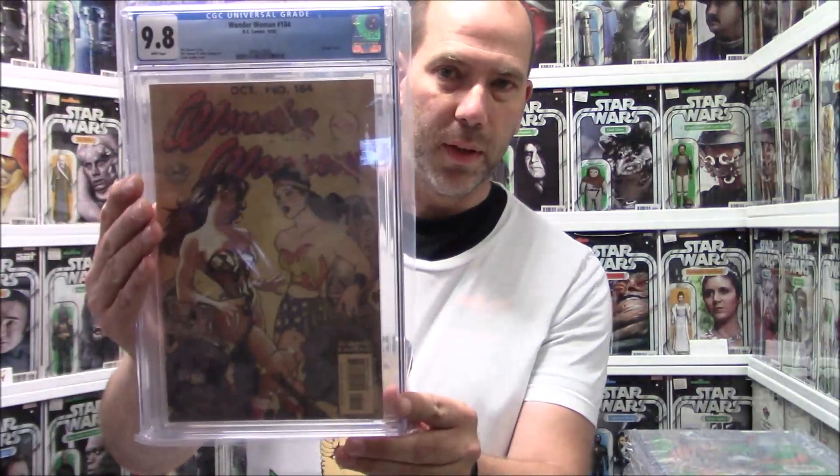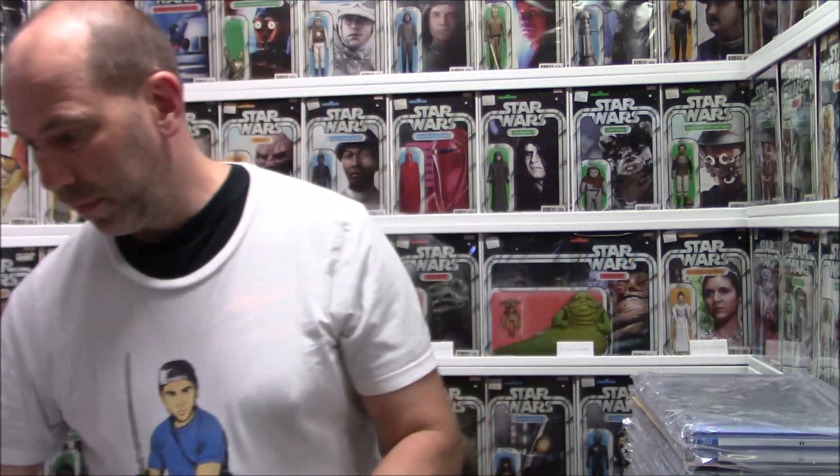This is one of those books I talked about a little bit in the last video — Wonder Woman 184, Adam Hughes cover. I mean, it's a cool cover and everything, but I don't know why this book is hundreds of dollars in 9.8. It came out in 2002 — I know print runs were lower back then but these are just amazing specs. I'm glad he got a 9.8, that's really cool.